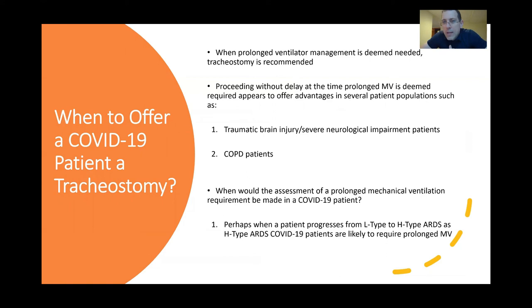When to offer a COVID-19 patient a tracheostomy: as the CHEST guidelines say, when prolonged ventilator management is deemed needed. Proceeding without delay at the time prolonged mechanical ventilation is deemed necessary has advantages in other patient populations such as traumatic brain injury, severe neurological impairment patients, and COPD patients. In a COVID-19 patient, the assessment of prolonged mechanical ventilation requirement may best be made when a patient progresses from L-type to H-type ARDS, as H-type COVID-19 patients are likely to require much longer mechanical ventilation. So at the time they are deemed clearly H-type, perhaps begin considering tracheostomy.